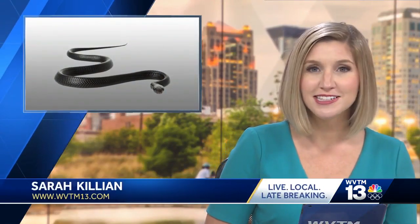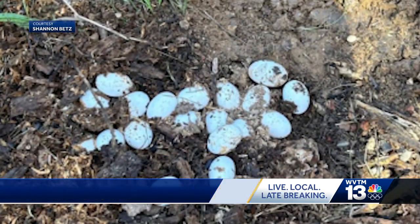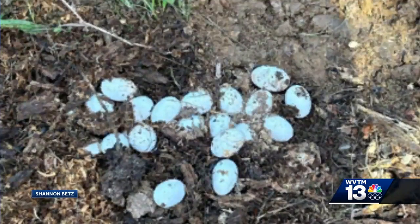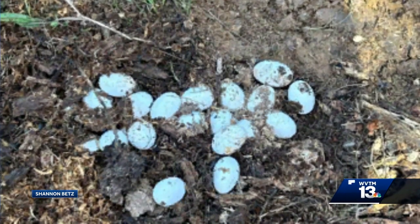The summer is off to a slithery start for some — a Fort Payne woman was shocked when she found snake eggs in her yard while working outside. She moved a rock out from under a bush, and these eggs started rolling around. They weren't really under the rock, but were just kind of tucked in around it. Shannon Betts found these snake eggs, believed to be from a black racer snake.